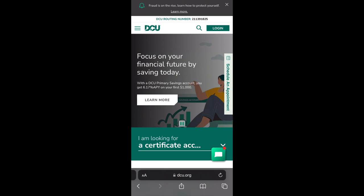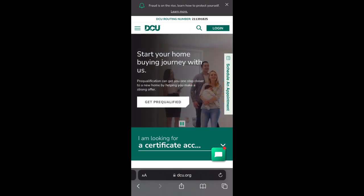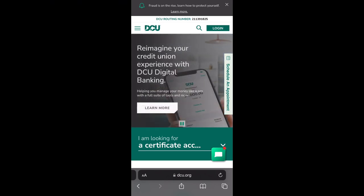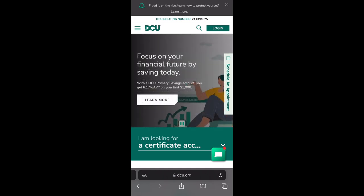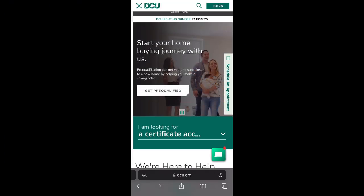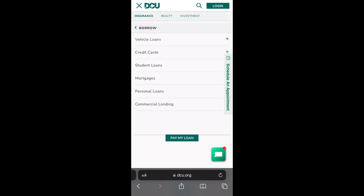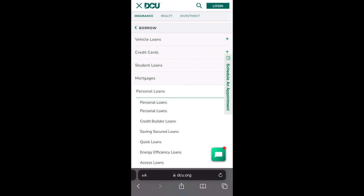Let's dive into the website. On the DCU website, you're going to go to the three lines on the upper left-hand side. On the desktop version, the options will show straight across at the top, but since I'm on the phone version, it's going to look different. Go to the bar tab, and after that go to personal loans — you should be able to see the Quick Loans tab. Go ahead and click on that.